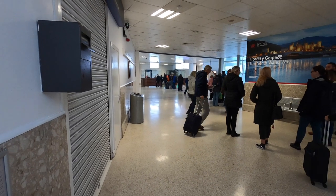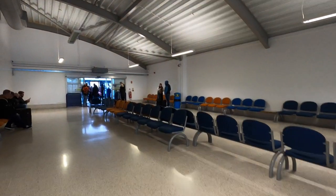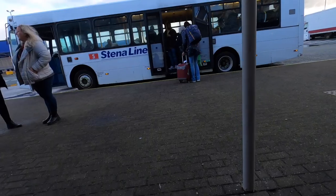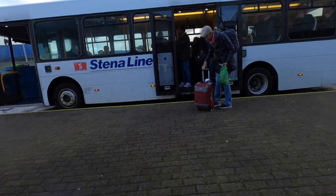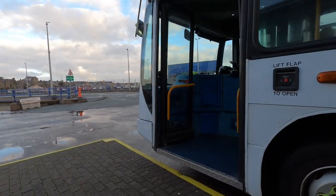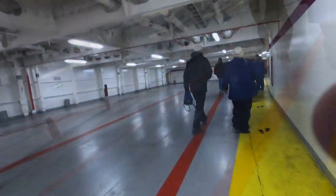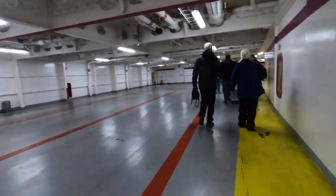It's not long before we're called forward through check-in and security, and I find myself in what they call a passenger lounge. We then jump on a Stena bus and join the ferry. The bus drops us off at the car deck and then it's up the stairs to the passenger accommodation — there are lifts available for less able passengers. As you can see, there are very few cars on the deck today.